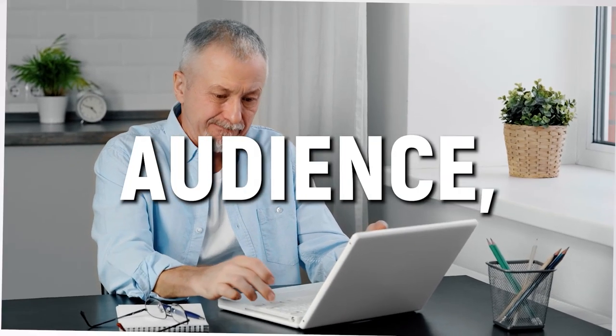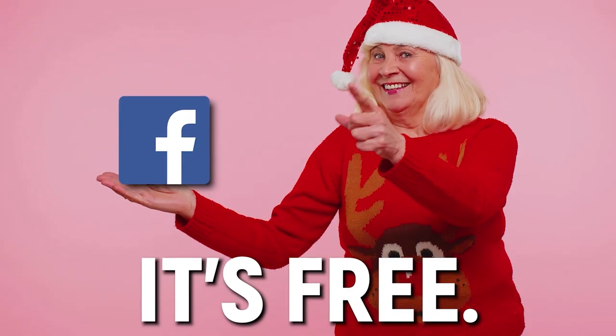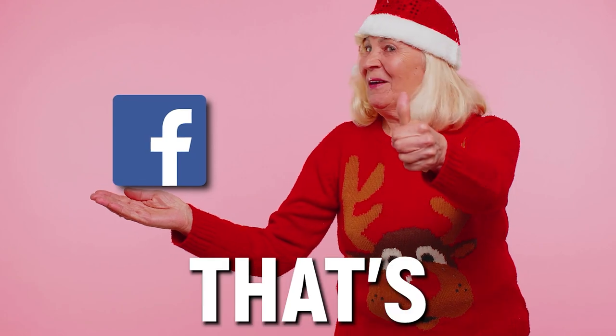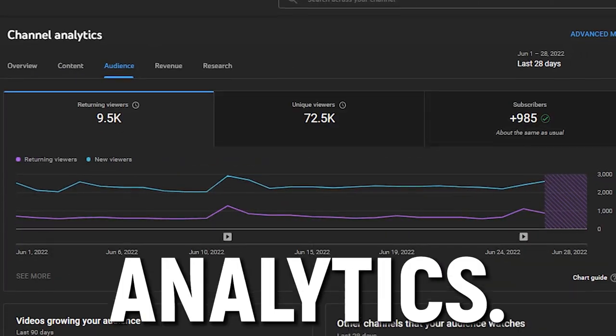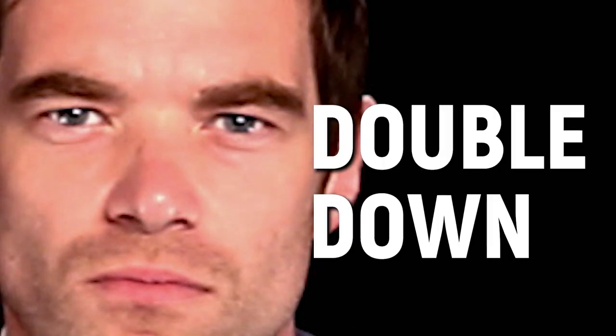Facebook tends to have an older audience, so it's not my favorite social media app for promoting — that one comes later. But it's free, so why not test it out? That's the same with a lot of options in this video: test them out, look at your views and analytics, see if it's working. If it's not, stop doing it. If it is, double down. Simple as that.